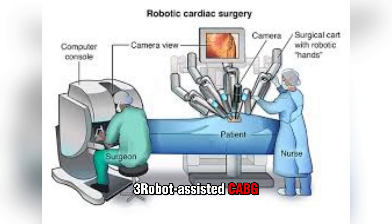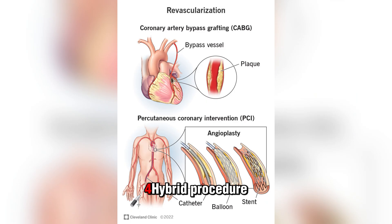Robot-assisted CABG uses highly advanced surgical robots that a surgeon controls to perform the surgery. The surgeon drives the robot, controlling its movements. Robotic surgery uses smaller incisions and doesn't involve opening and lifting your sternum. It may involve heart-lung bypass or use the off-pump technique. A hybrid procedure mixes CABG with other techniques, usually involving robot-assisted CABG on at least one artery.